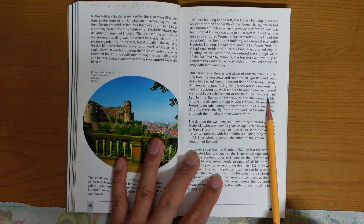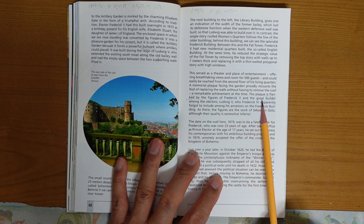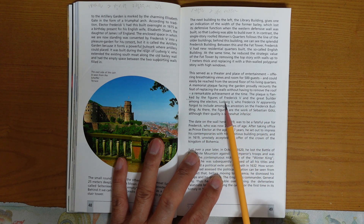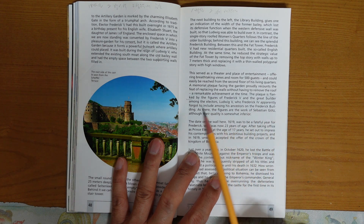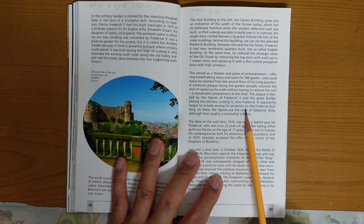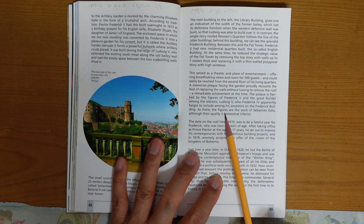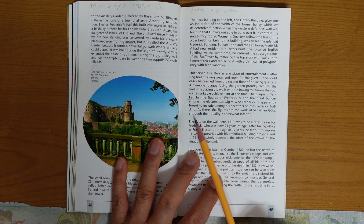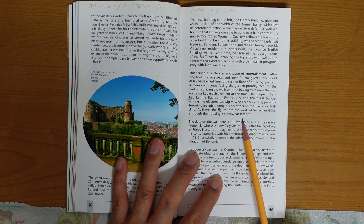The plaque is flanked by the picture of Frederick V and the great builder among the electors, Ruderich V, who Ruderich IV apparently forgot to include among his ancestors on the Frederick building. The figures there are the work of Sebastian Gorge, although their quality is somewhat inferior.